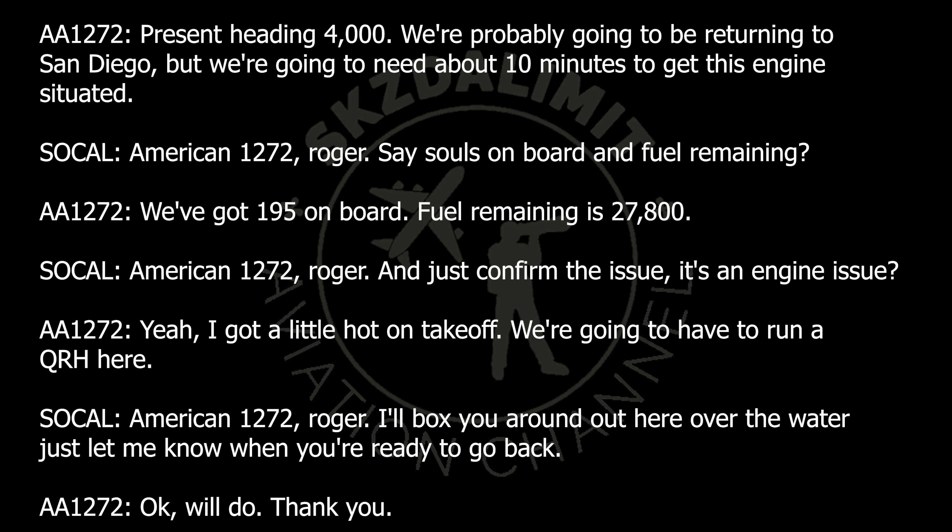We're probably going to be returning to San Diego, but we're going to need about 10 minutes to get this engine situated. American 1272, roger. Souls on board and fuel remaining — we've got 195 on board, fuel remaining is 27,800.